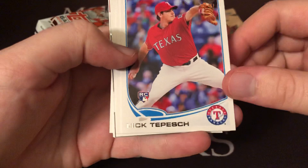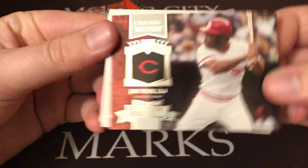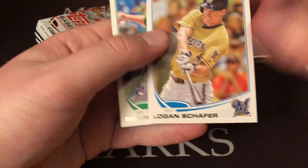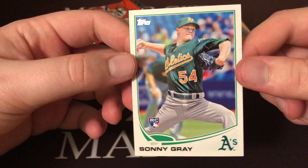Pack number two — baseball is right around the corner so definitely having the itch to pick up some baseball cards. These have a little bit of a bow to them. We got Jordan Schaefer, a Nick Teppich rookie card, Kevin Uckelis, a JV All-Star Game card, a Chasing History Joe Morgan, Gene Segura now on the Phillies, Logan Schaefer, and Sonny Gray — a decent rookie card there.